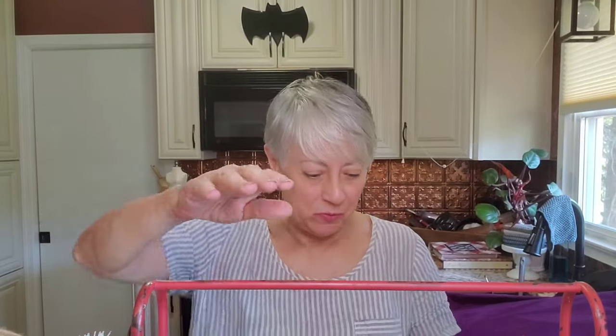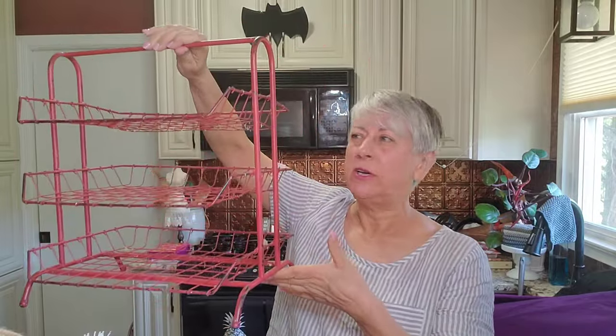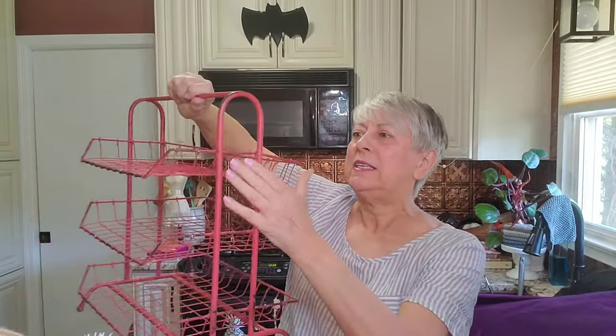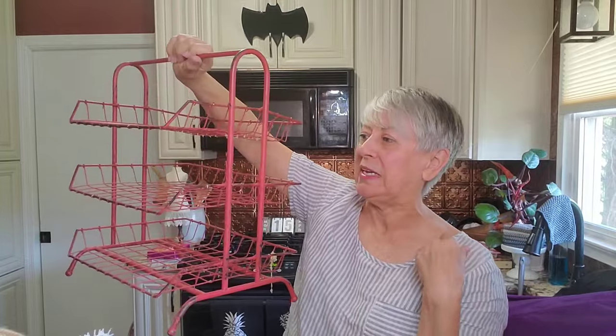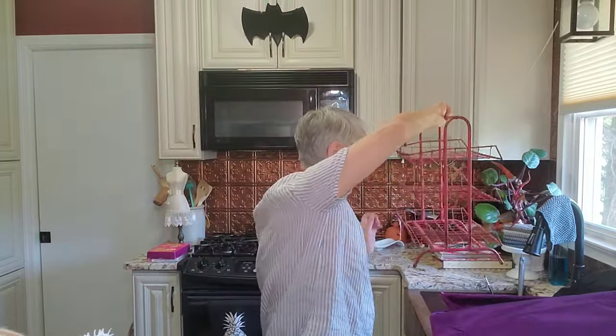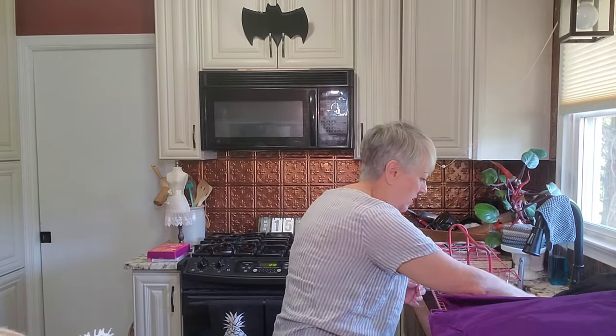Okay, I'm back now with the things from the Goodwill bins. Let me start with this rack right in front of me just to get it out of the way — it's a three-tiered red metal rack. It needs a little pushing here and there to get it back into shape and some obvious cleaning up, but I thought it was a pretty cool piece. I'm going to stick it in the sink so it can get cleaned up.